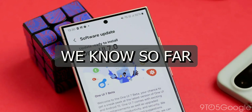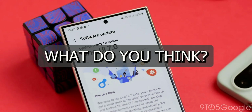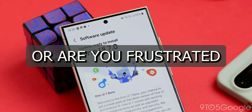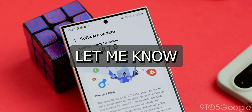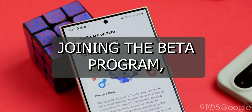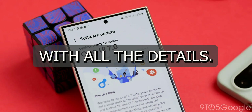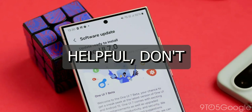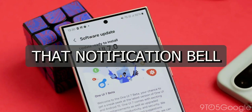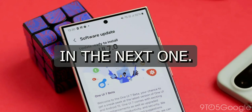Alright, that's everything we know so far about the One UI 7 delay and beta testing. What do you think? Are you excited about the new features, or are you frustrated by the wait? Let me know in the comments below — I'd love to hear your thoughts. And if you're interested in joining the beta program, I'll leave a link in the description with all the details. If you found this video helpful, don't forget to give it a thumbs up, subscribe to the channel, and hit that notification bell so you don't miss any updates. Thanks for watching, and I'll see you in the next one.